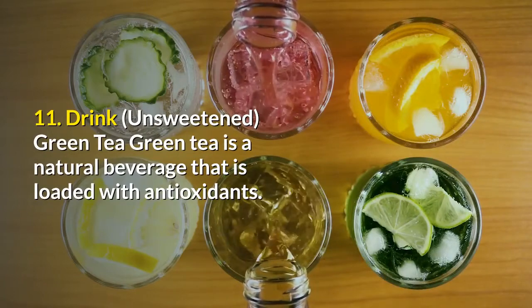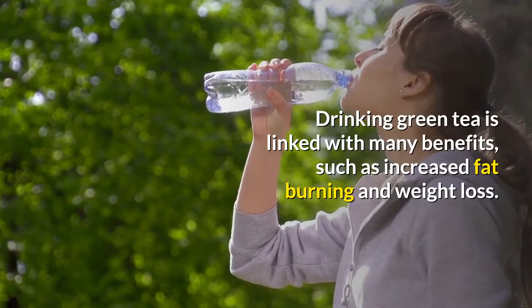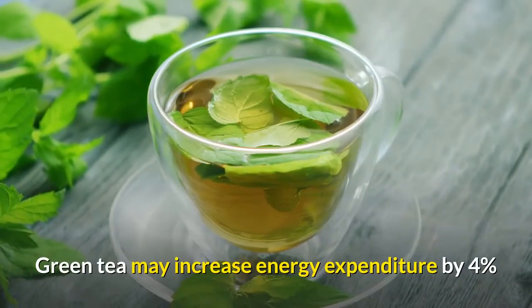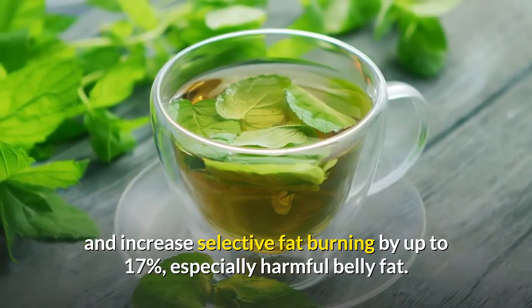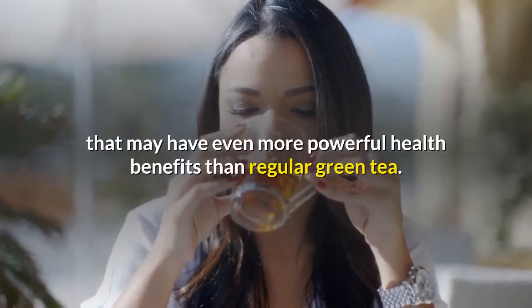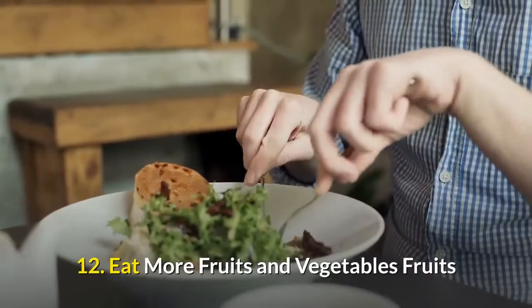Number eleven: drink unsweetened green tea. Green tea is a natural beverage loaded with antioxidants. Drinking green tea is linked with many benefits, such as increased fat burning and weight loss. Green tea may increase energy expenditure by four percent and increase selective fat burning by up to 17 percent, especially targeting harmful belly fat. Matcha green tea is a variety of powdered green tea that may have even more powerful health benefits than regular green tea.